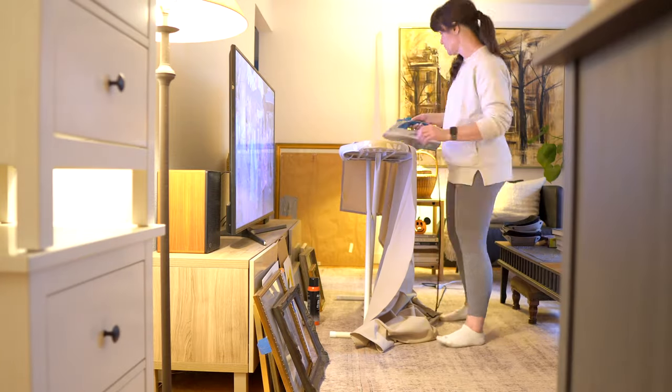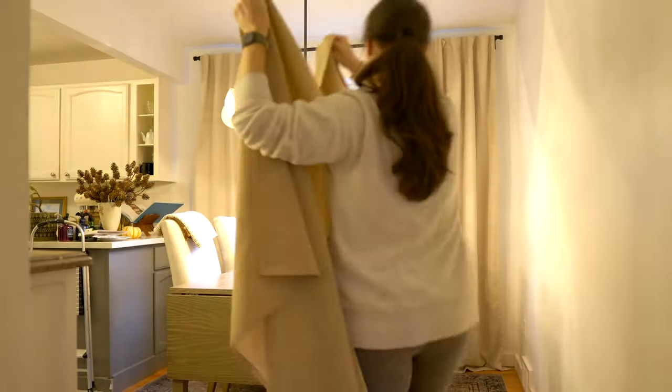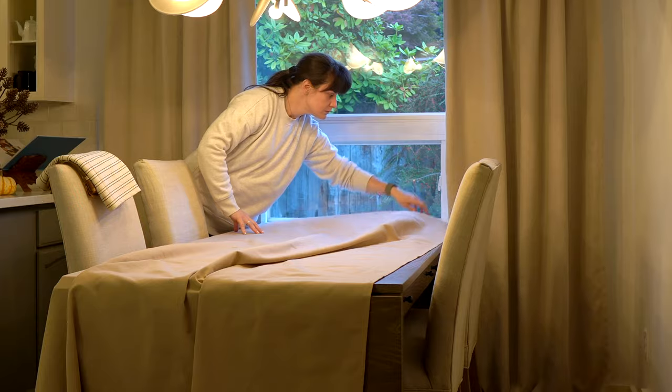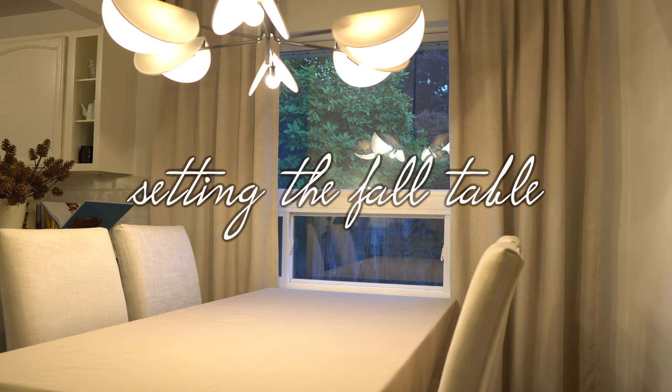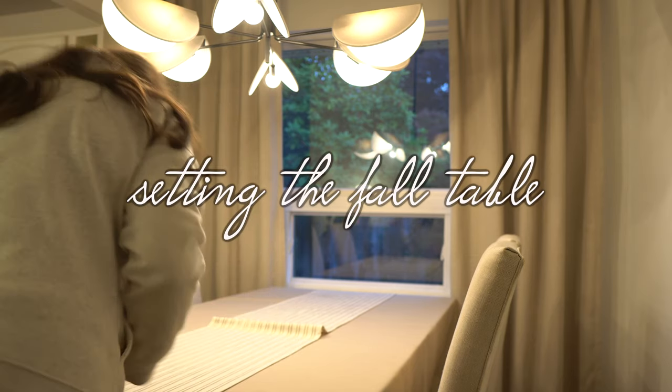When it comes to table linens, I'm old school and love to hit the ironing board. Although I love this table, the top has a few flaws so it's really fun to change things up with a tablecloth. For $20, I was able to completely change the space, creating a soft and cozy beigey base for our fall styling.